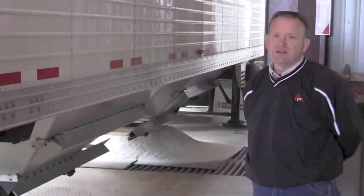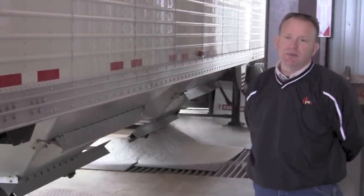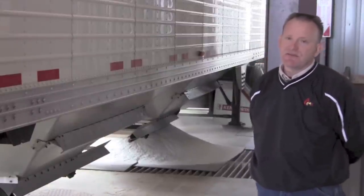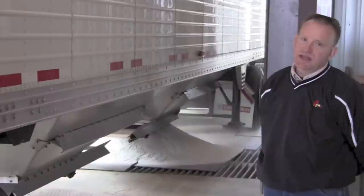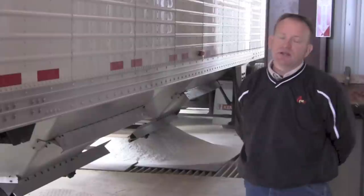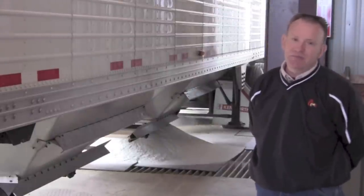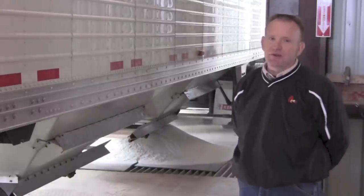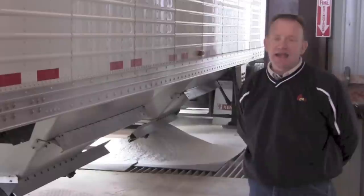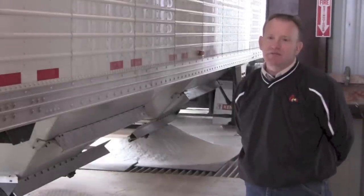This is our ingredient receiving pit. It has a dust collection system from Air Land Co. — it's a downdraft system at 12,000 CFM. It creates a downdraft on the pit so that the dust doesn't get airborne. The ingredient we're currently unloading is soda bicarb — it's just like your box of Arm & Hammer baking soda, but we get it in a 25-ton truck. The ingredients are received through a drag that takes it over to the leg, which puts it into an ingredient bin above the mixer.